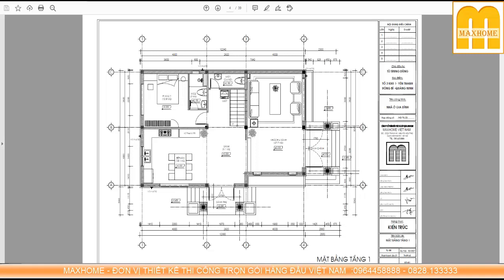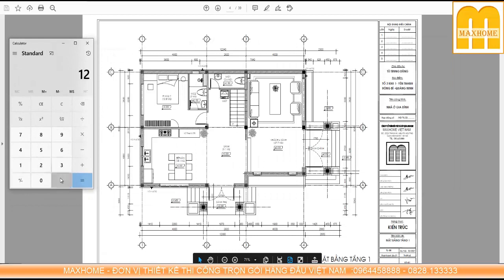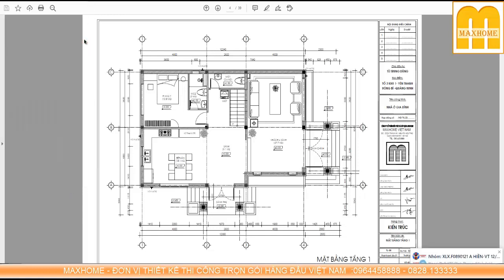Đây là mặt bằng công năng chi tiết dưới tầng 1. Chiều ngang là 12,724m nhân với chiều sâu 8m, diện tích vào khoảng đầy đủ 100m². Lưu ý: 100m² này là diện tích sử dụng, khác hoàn toàn với diện tích xây dựng. Nếu tính nhân công thì phải tính trên diện tích xây dựng — tức là tính đến phần bê tông đua ra đến đâu tính tiền đến đó. Còn chi phí thiết kế thì tính trên diện tích sử dụng, tức là phần diện tích dưới nền.